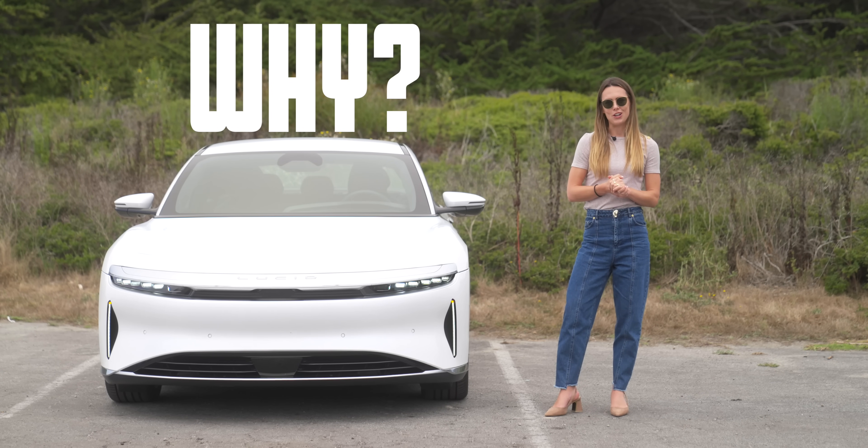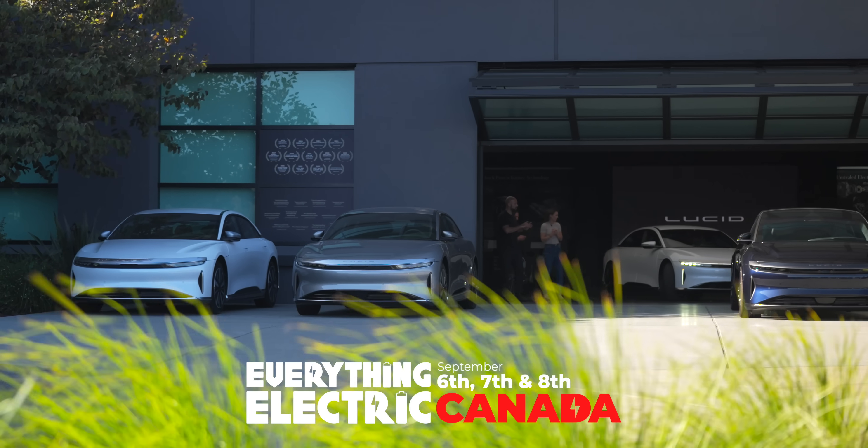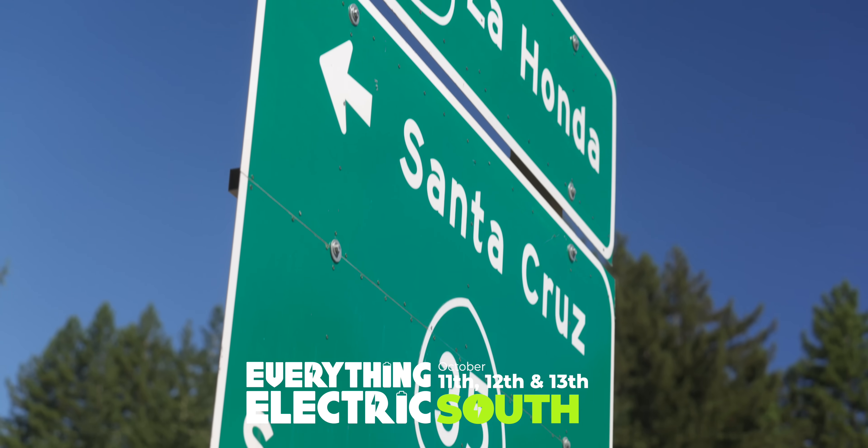Welcome to the Fully Charged Show. Join us live in Canada this September, the South in October, and Australia and London in 2025.